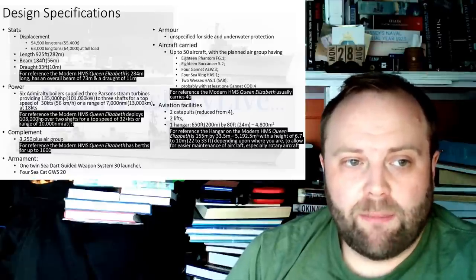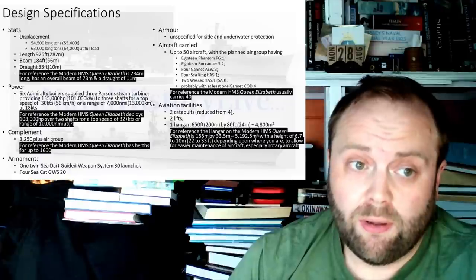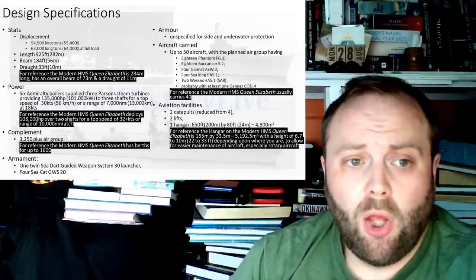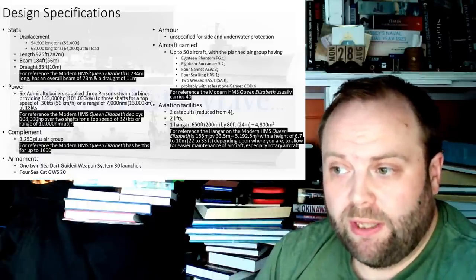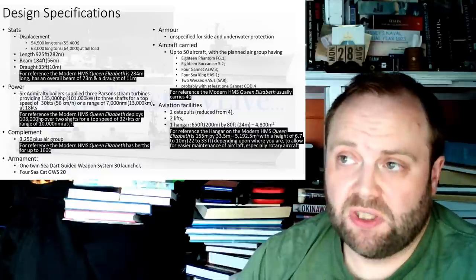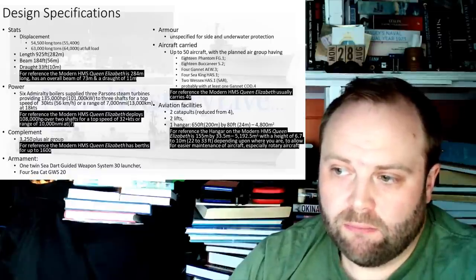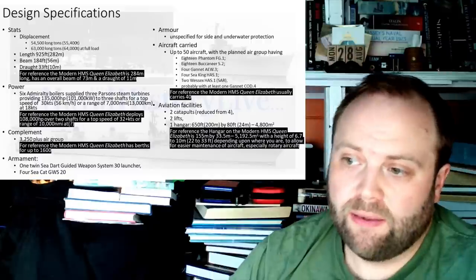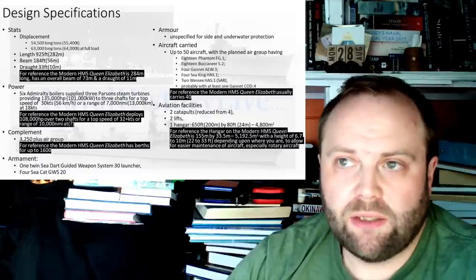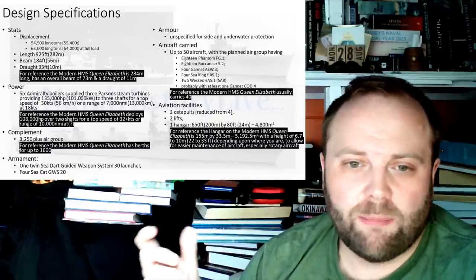Power: six Admiralty boilers supplying three Parsons steam turbines, providing roughly 135,000 horsepower to three shafts for a top speed of 30 knots. A range of roughly 7,000 nautical miles at 18 knots. Please note, the Kuznetsov is 8,500 nautical miles at 18 knots. The Malta class were 7,100 nautical miles at 20 knots. So it's going to be within that region.